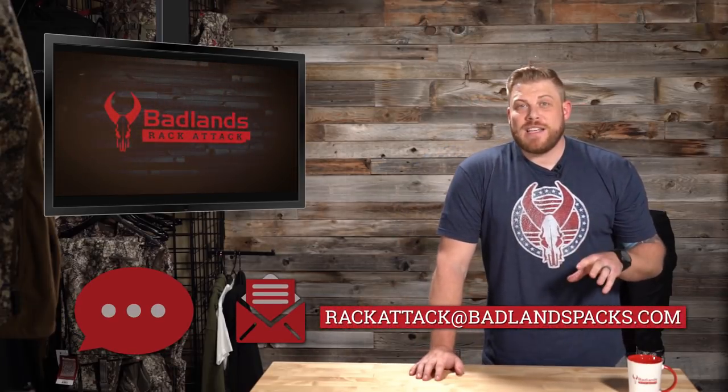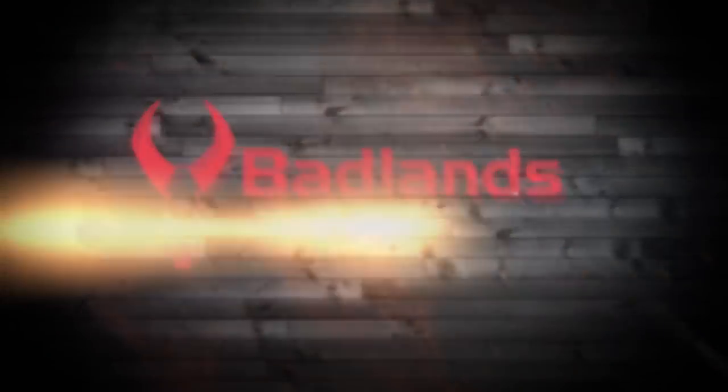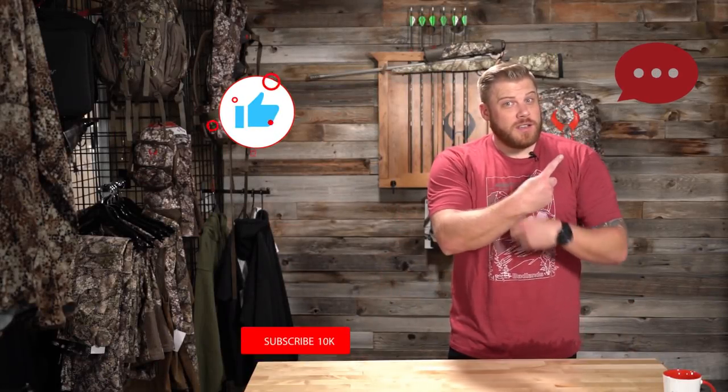We're going to send Kai the Alpha jacket — we're hooking him up in Hawaii and have a feeling he'll get some good use out of it on the island. That pretty much wraps us up for today. We hope you enjoyed looking at the new gear, hearing the rant, and seeing your photos. Questions, videos, photos — send it all to rackattack@badlandspacks.com. Comment, subscribe, and share to keep the Rack Attack train rolling. Happy hunting, happy spring — and remember, Valar Morghulis.